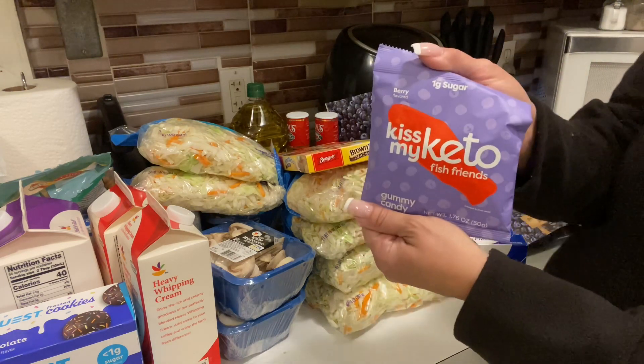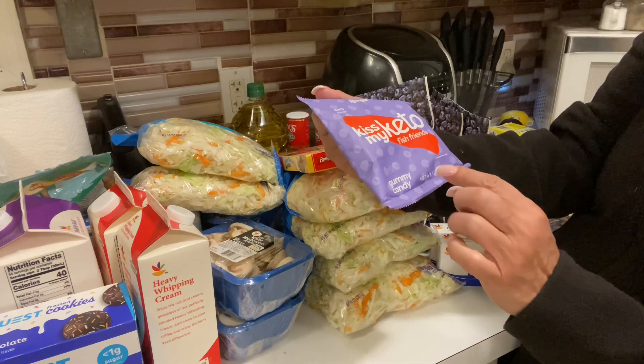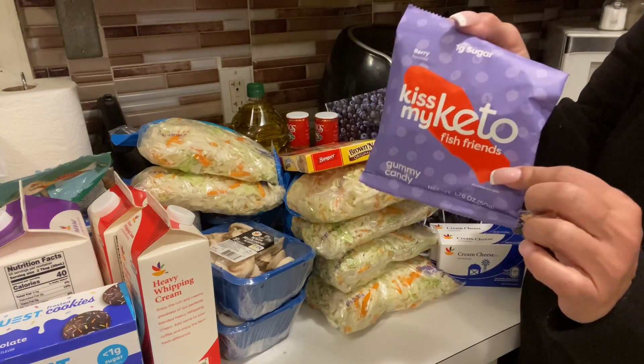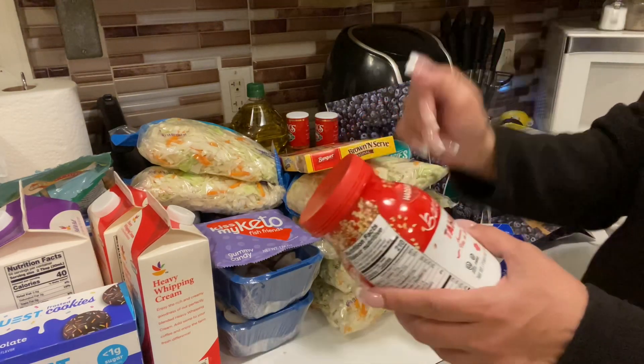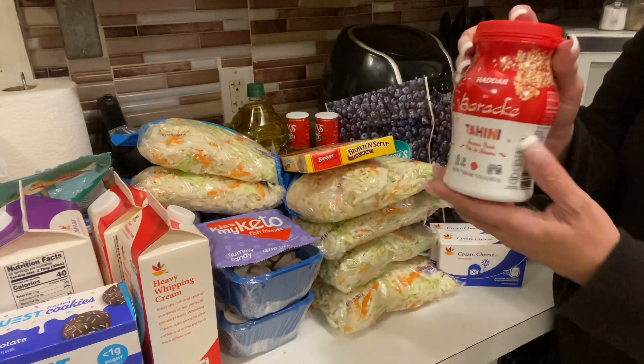I absolutely love these — this is Kiss My Keto red fish. Oh my goodness, it is so delicious and addictive. And then tahini — my son loves tahini.